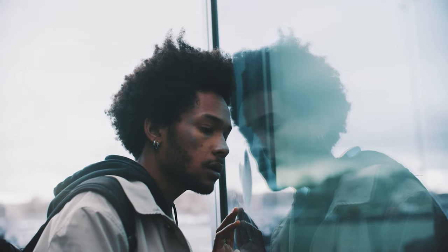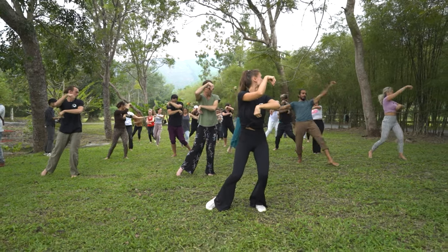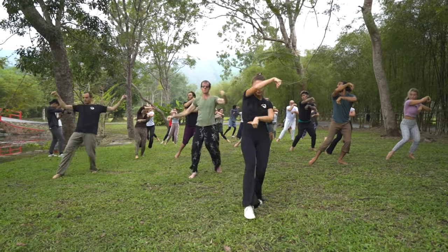So how exactly does Qigong benefit your immune system? Well, there are a few different factors at play. For starters, stress and anxiety can weaken your immune system over time, and Qigong is an excellent way to reduce stress and promote relaxation. If you're someone who is prone to immune system deficiency, Qigong can be particularly helpful.